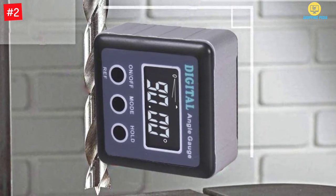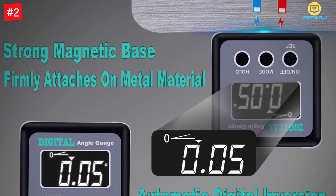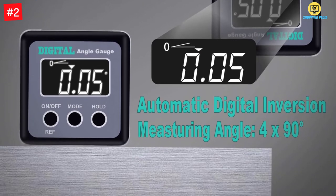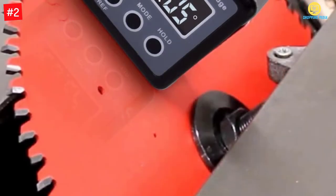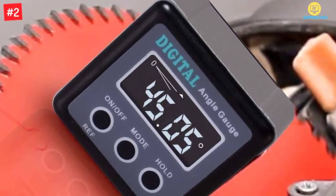Additionally, the product is available in a lightweight and portable design and is highly functional. It comes with a strong, stable magnetized base that can attach to any ferrous metal surface. Furthermore, you will also find the unique hold feature for exceptional performance, with easy and fast operation.